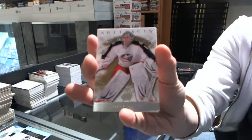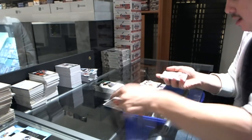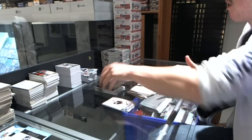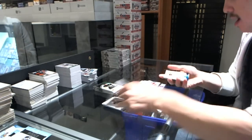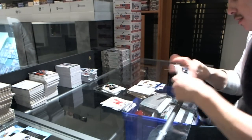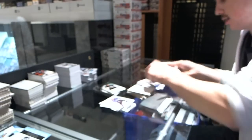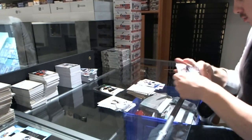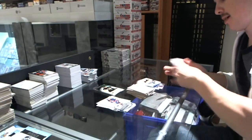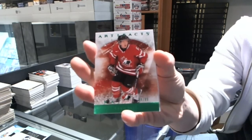Goalie insert, to 999, for the Columbus Blue Jackets, Steve Mason. Frozen Artifacts for the Calgary Flames, Jarome Iginla. Blue Parallel number 85 for the Boston Bruins, Tim Thomas. Dual Jersey number 125 for the Boston Bruins, Zdeno Chara. Rookie to 999 for the Boston Bruins, Maxime Sauve. Emerald number 299 for the Nashville Predators, Ryan Ellis.